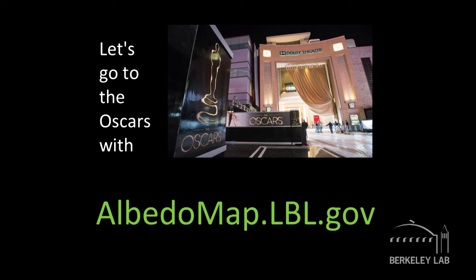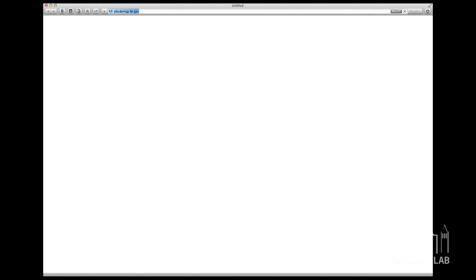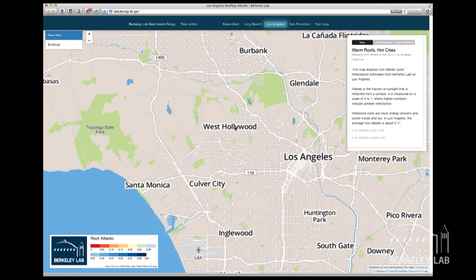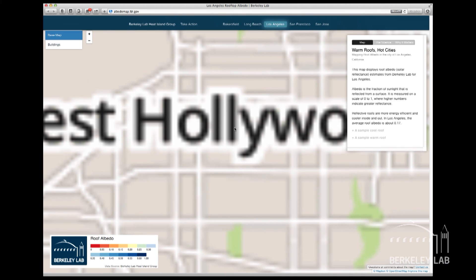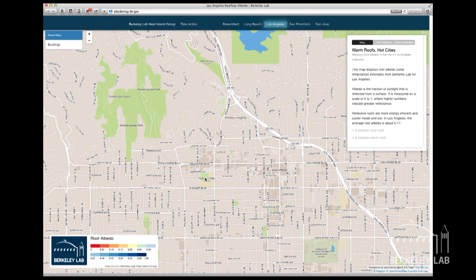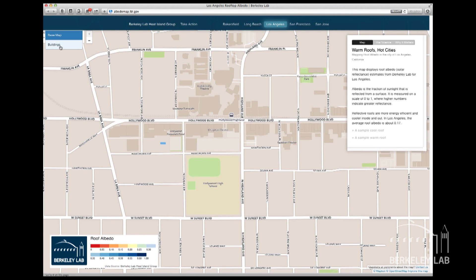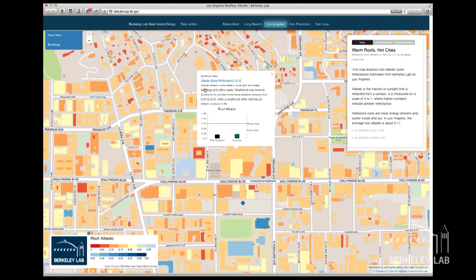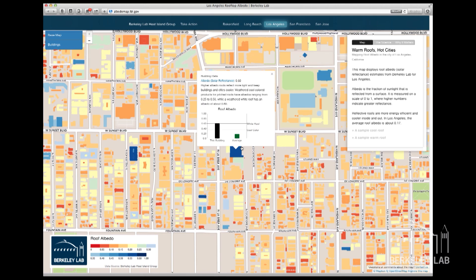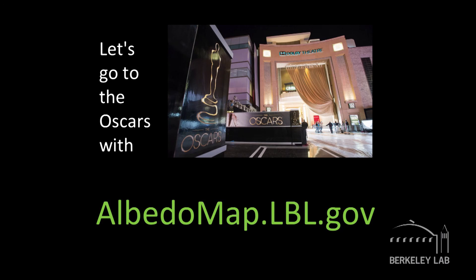Now I want to introduce our new online tool that you can go play with at home at albedomap.lbl.gov. We're going to go to the Oscars — specifically the Kodak Theater in Hollywood, I think it's now the Dolby Theater. On this website, you can go to one of five cities for which we have complete maps. I'm going to turn on the layer that shows the reflectances of the roofs, and we're going to click on the building where you would see the Oscars. You can see it's just about the same as the average reflectance for roofs in Los Angeles. But you can also see that there are white roofs here, shown in blue, which are about 60% reflective. You can go find your own buildings. Thank you very much.